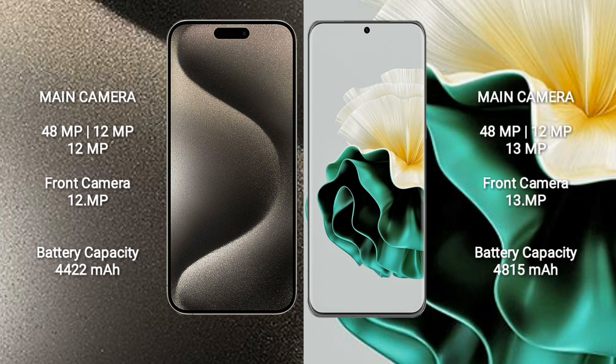Huawei P60 also features a rear triple camera setup with 48MP, 12MP, and 13MP sensors.